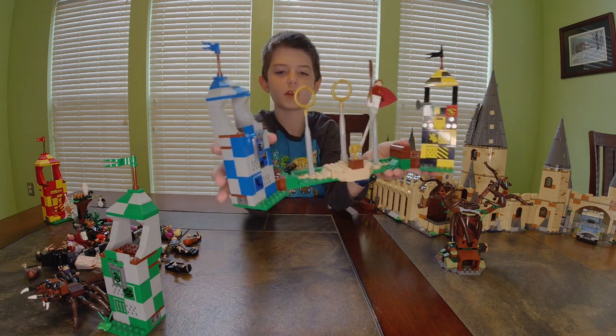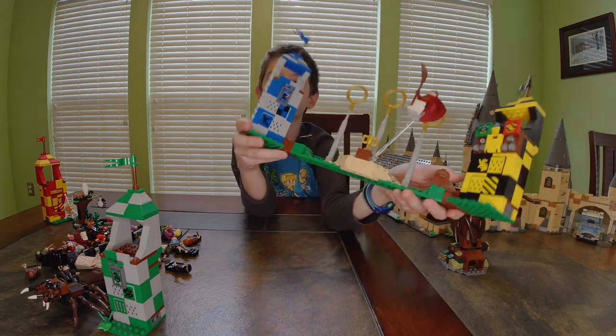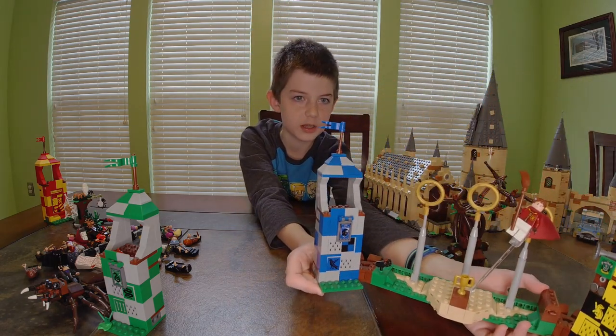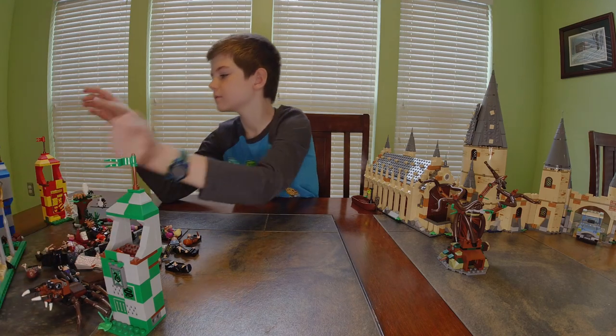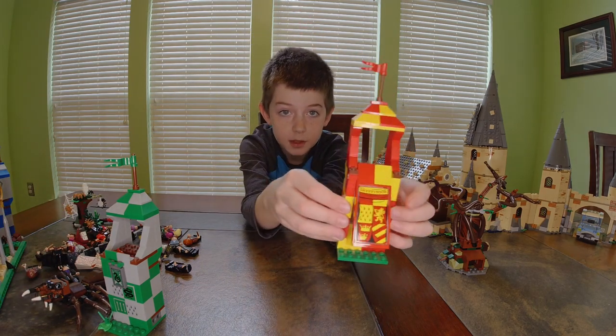Over here there's a stud shooter where you put the balls in and shoot them in the air. Then we have the Ravenclaw one — it's not very interesting, it just has a banner hanging from it. Now we have the Gryffindor one — it doesn't have much to it but it has a door that flaps.